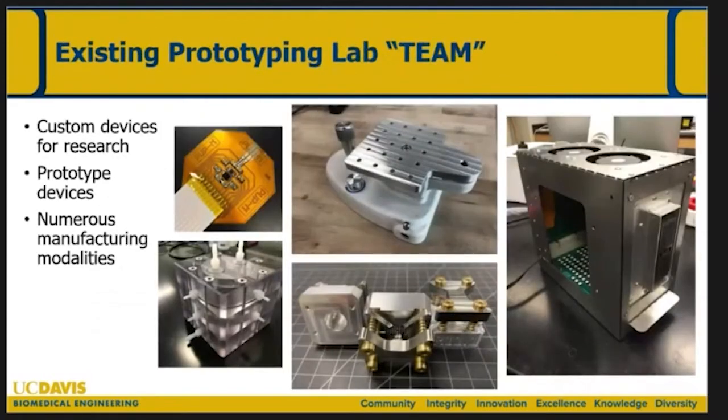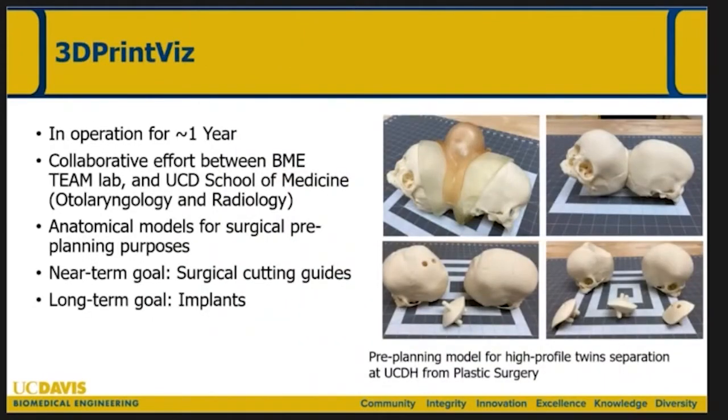These are just some examples of different prototypes that can be built — a variety of different manufacturing modalities — and we're going to be basically recreating this facility in Sacramento. Part of the vision here is a lab called 3D PrintViz. Here's a very high-profile case that many of you have seen — the separation of conjoined twins — where 3D PrintViz was instrumental in creating a model of what this procedure might look like. This has been in operation for about a year, primarily a collaborative effort between otolaryngology, radiology, and BME, with many other surgical disciplines expected to be involved going forward.